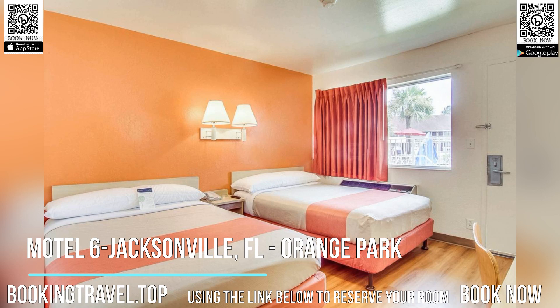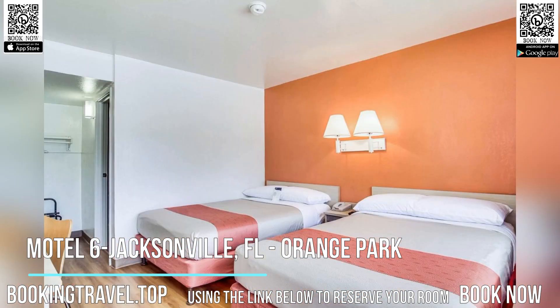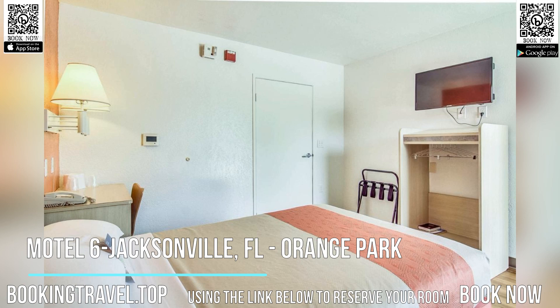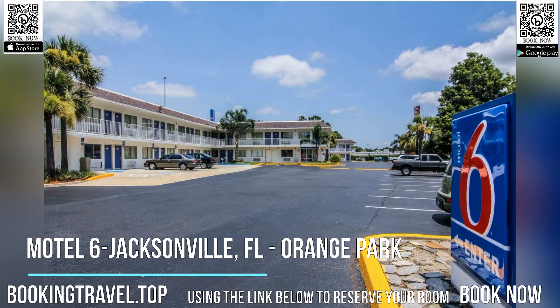Orange Park Mall is only a 5-minute drive from this Jacksonville Motel 6. The Museum of Science and History and Osborne Convention Center are a 20-minute drive away. Book now at the best price guaranteed, using the link below to reserve your room.